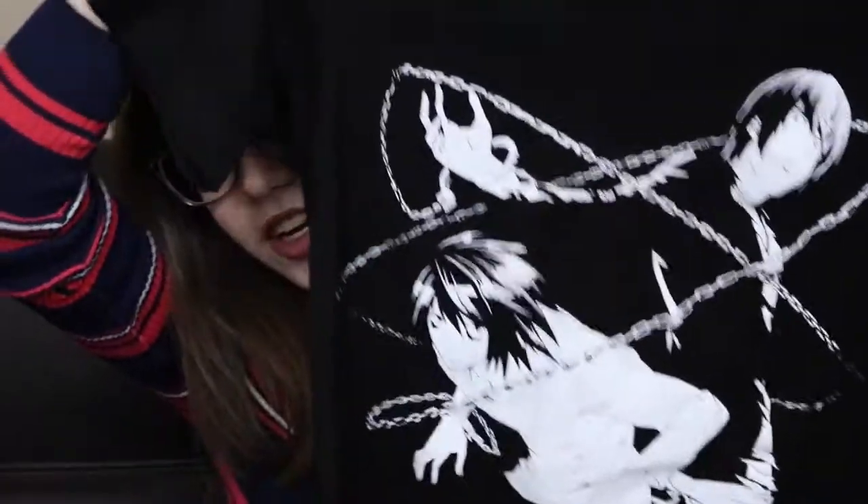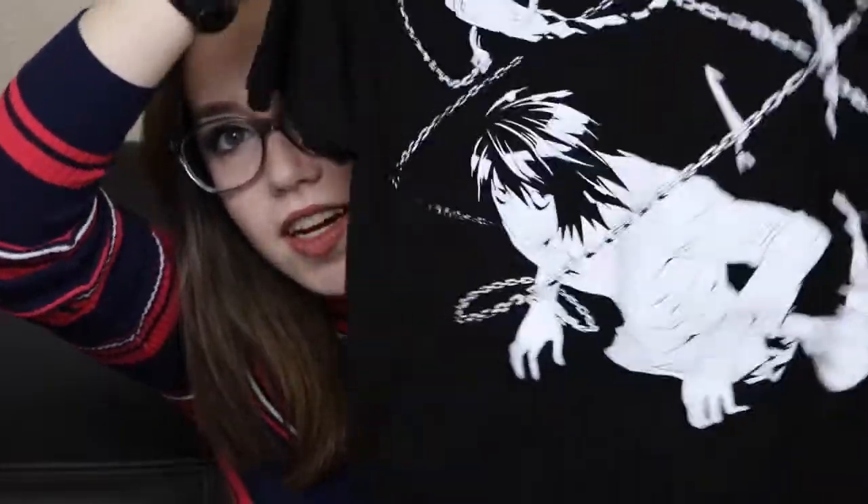So the next thing that I got is a tiny, tiny bit nerdy. If you know me in real life or we're internet friends or whatever, you probably know I'm a huge anime nerd. Death Note is like my favorite anime probably of all time, and I can't really say no when I see Death Note merch. So I got this shirt right here — it just has Light right here and then L down here.